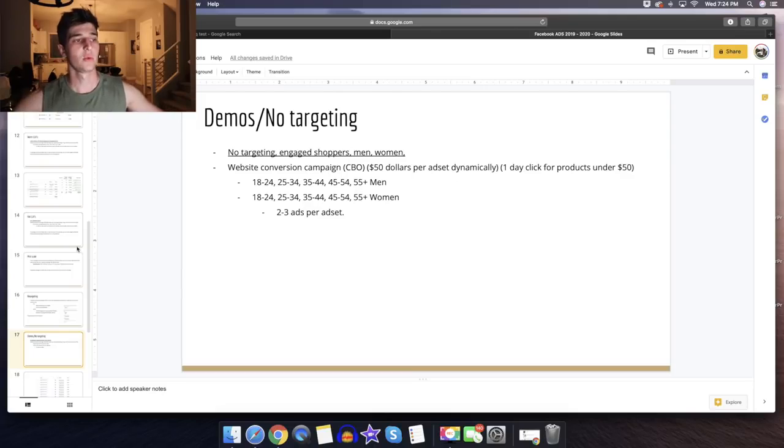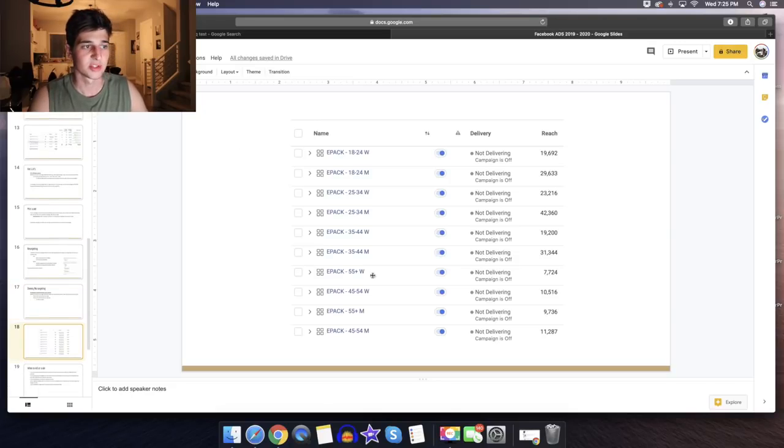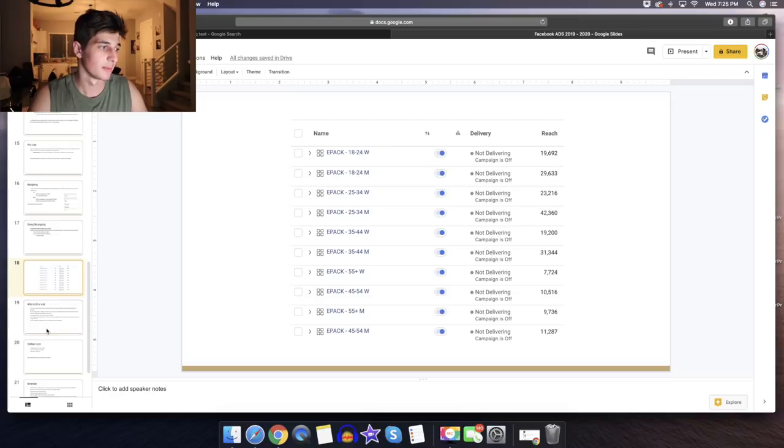Demos and no targeting — you're going to target by no targeting, engaged shoppers, men, women, age groups, financial income. Website conversion campaign, $50 per ad set. Break it down by age: 18-24, 25-34, and so on — men only in their own ad sets, women only in their own ad sets. Always exclude purchasers in the last 30 days because you don't want to show ads to people who already bought — they'll leave nasty comments if they're getting your ads while waiting for their order. Two to three ads per ad set.